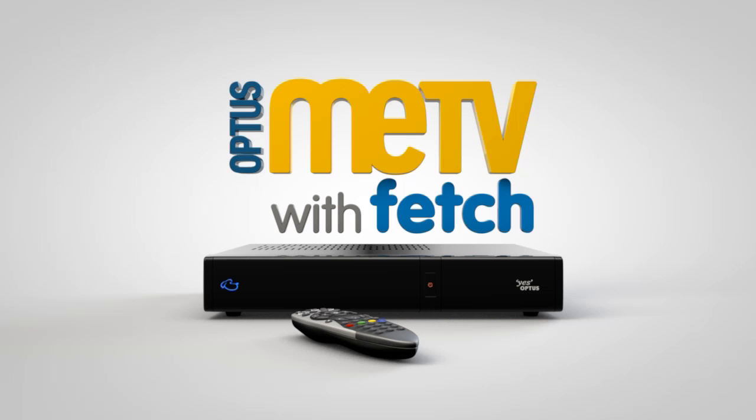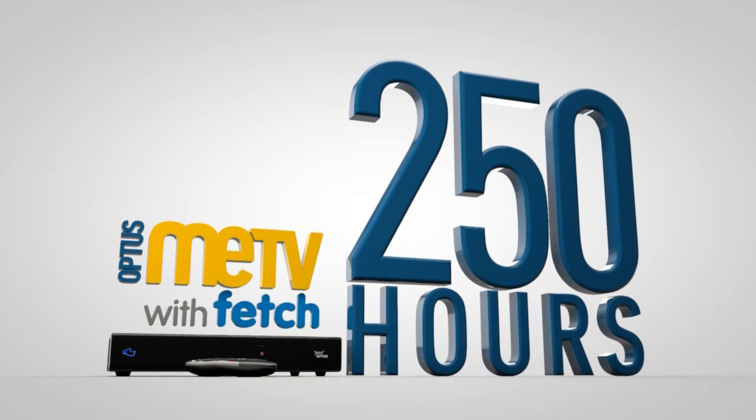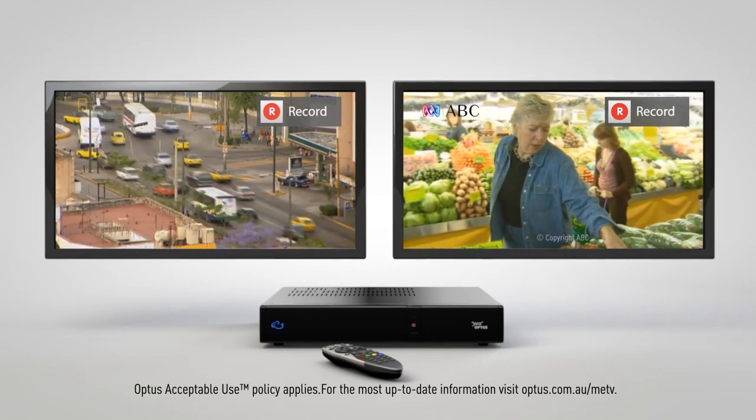And with Optus Me TV, you won't miss a second of your favourite shows or movies because you can save up to 250 hours of TV on the huge 1TB hard drive and record 2 channels while watching a third.